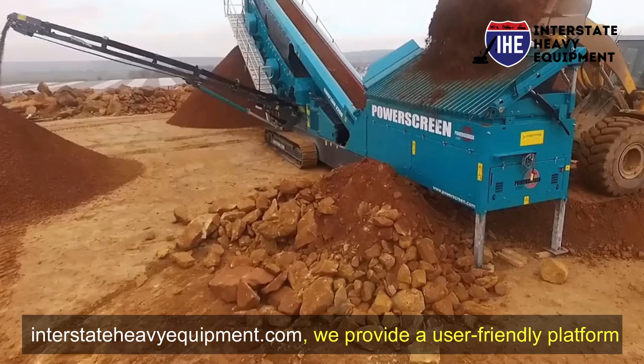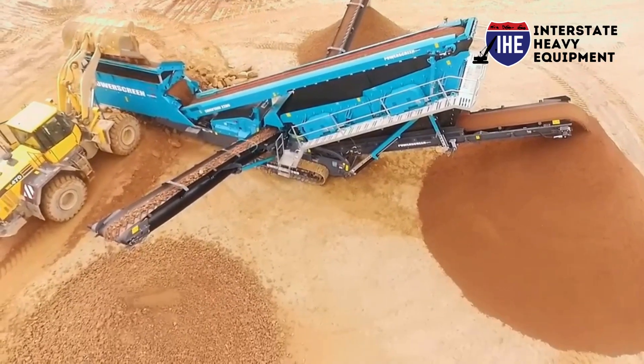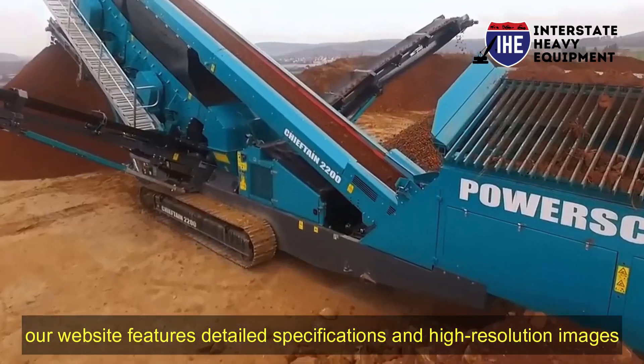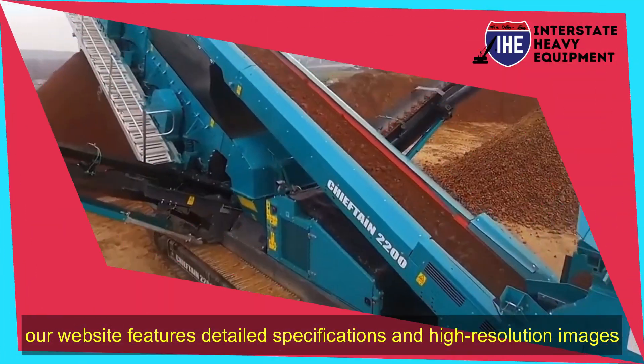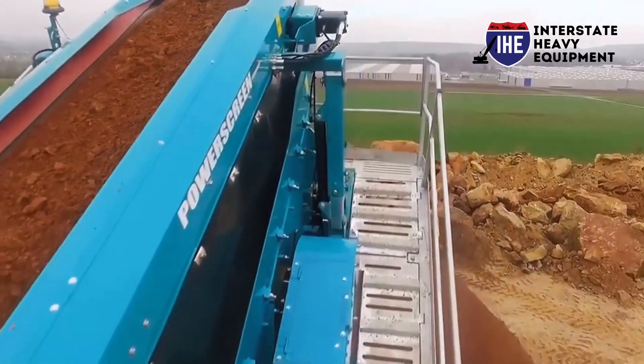At interstateheavyequipment.com, we provide a user-friendly platform to browse our extensive inventory of construction equipment. Our website features detailed specifications and high-resolution images to help you make informed decisions.